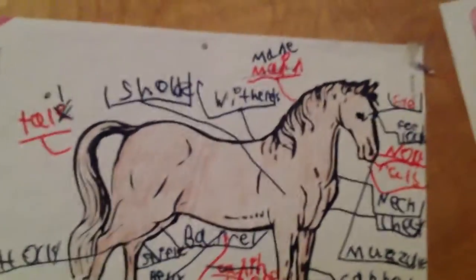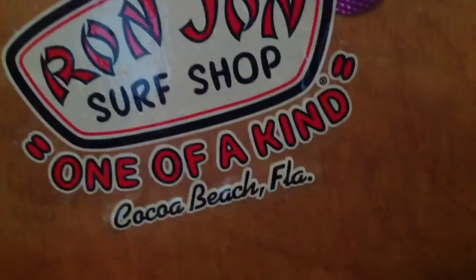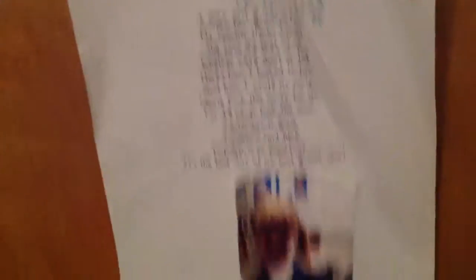So we're in my room and I'll just do an overview. This is a diagram of a horse that I drew or something like that. And then I have a sign that says pink and purple by Emily. And then I have this Round John Surf Shop, one of a kind Cocoa Beach, Florida sticker. And then I have this poster, it's just a thing from First Grain. Then I have a picture of me in kindergarten. Then another one of the stickers. Then I have this countdown thing.